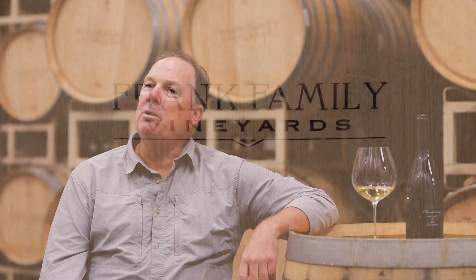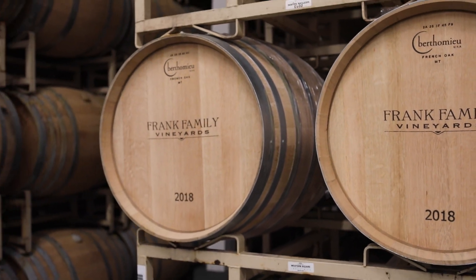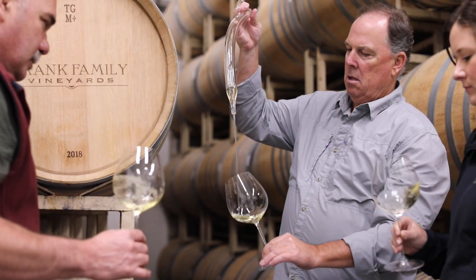It's a hundred percent barrel fermentation in a hundred percent new French oak barrels. We make this wine in a very California style with a little bit of French influence — barrel fermented, but because of Carneros, it has this great natural acidity.